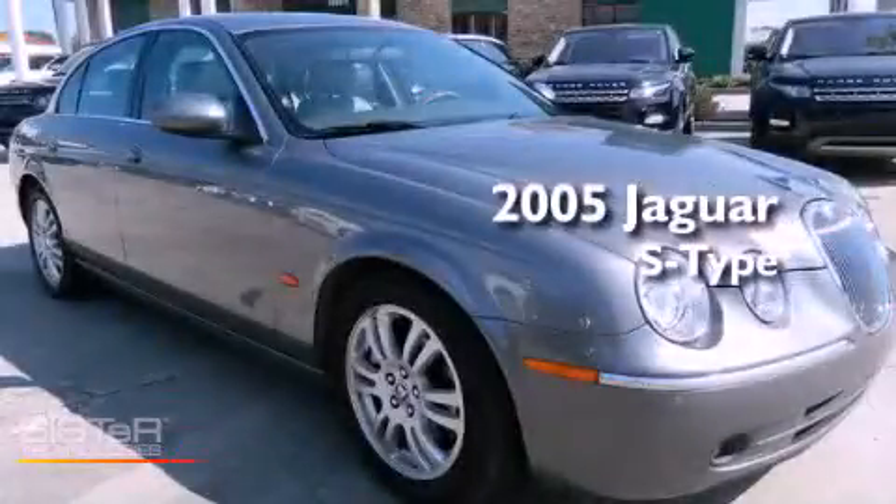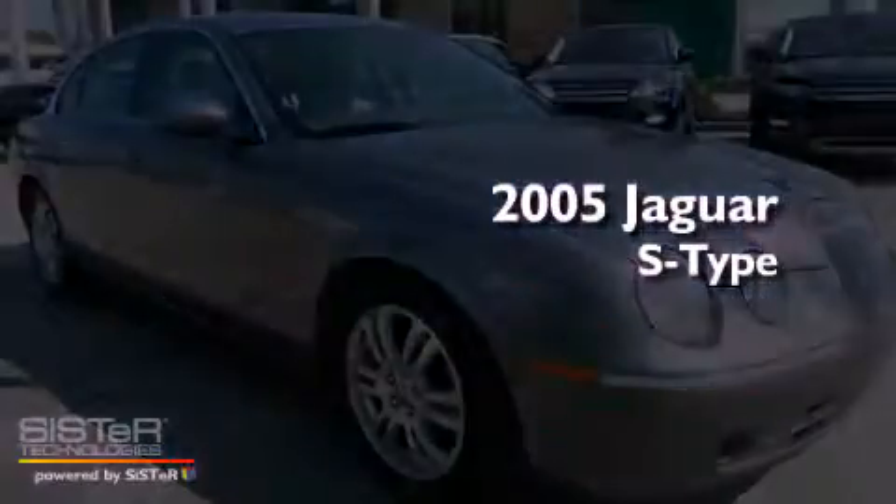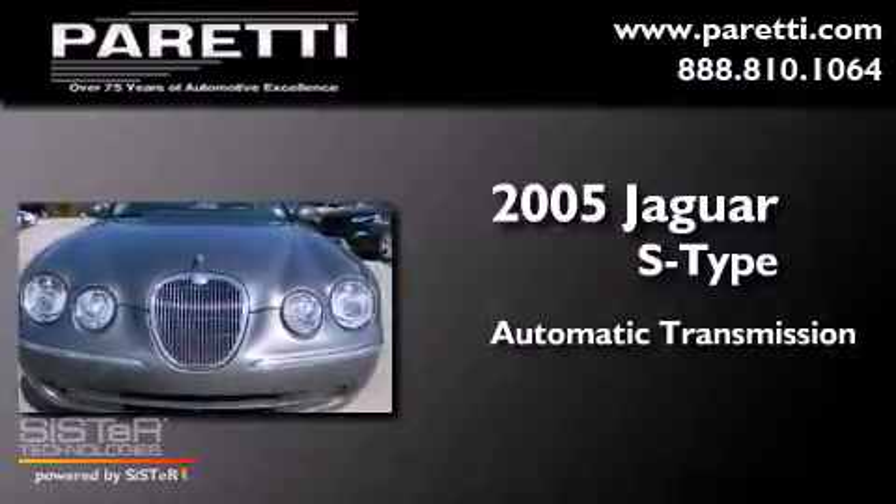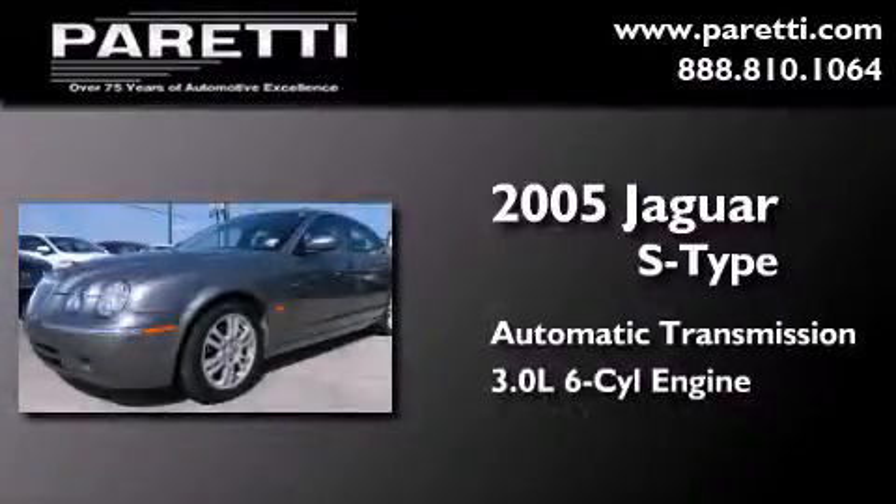This is a 2005 Jaguar S-Type. This four-door sedan has an automatic transmission and a 3.0-liter V6.